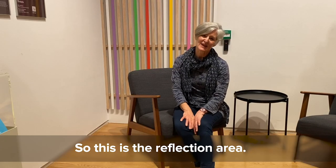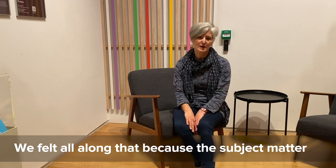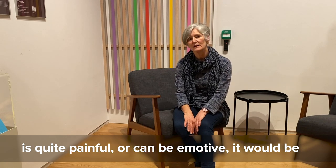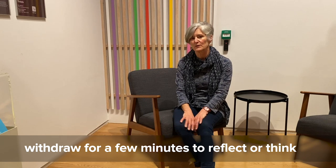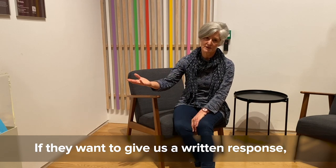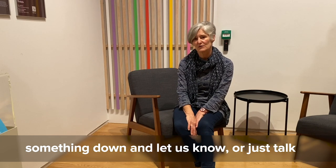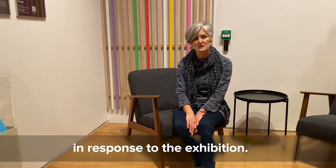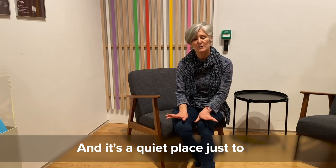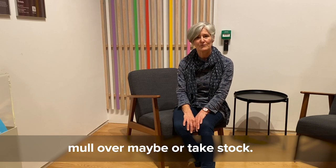This is the reflection area. Because the subject matter can be quite painful or emotive, we felt it would be useful to have a space where people can withdraw for a few minutes to reflect. If visitors want to give a written response, there's a place to write something down and let us know what they've been feeling in response to the exhibition — it's a quiet place to mull things over and take stock.